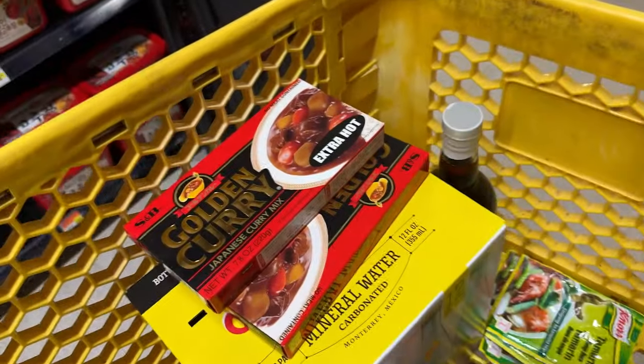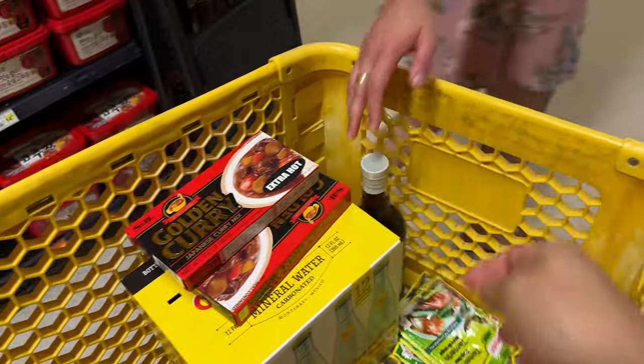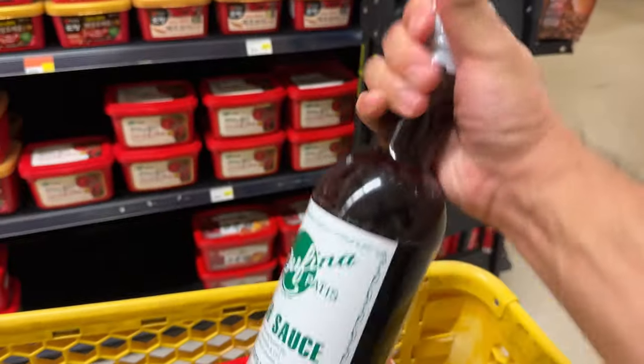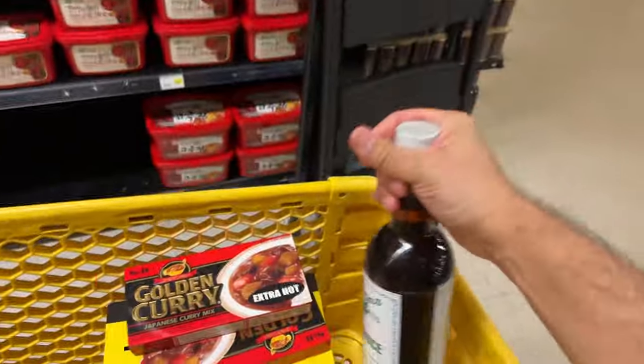She's got the make-some sinigang here, some tamarind, and an extra patis — the Filipino fish sauce. That's the one we use in the Philippines. Super salty, very flavorful.